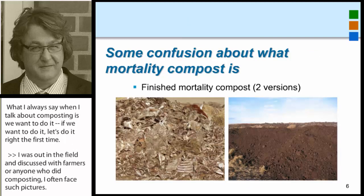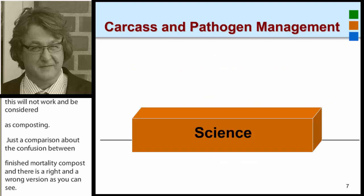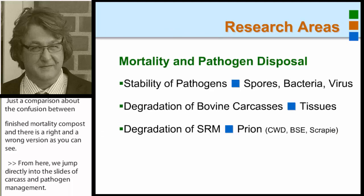Just a comparison about the confusion between finished and non-finished mortality compost — I have a right and a wrong version, as you can see. From here, we jump directly into the science of carcass and pathogen management. Our research areas included the stability of pathogens: spores, bacteria, and virus.